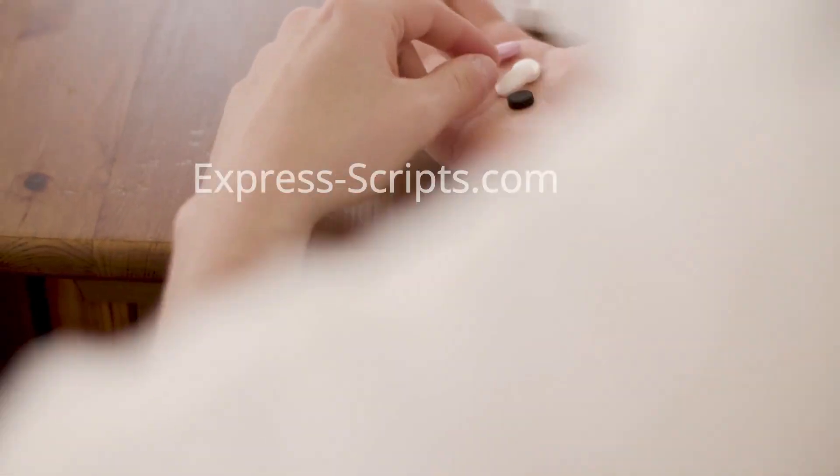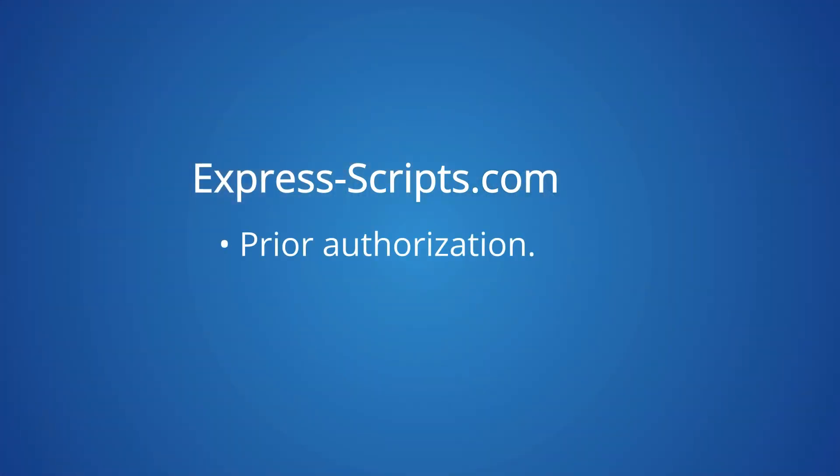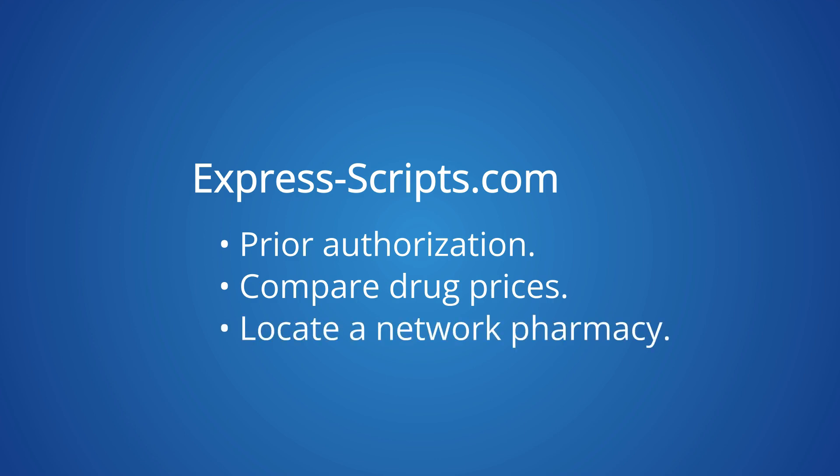The Express Scripts website and mobile app let you see if a drug requires prior authorization, compare drug prices, and locate a network pharmacy.